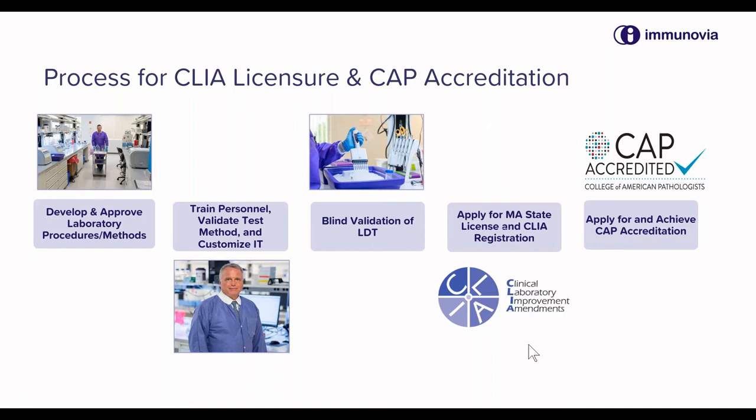In Immunovia in the United States, we've been working on this, and these aspects of our laboratory are complete and fully ready for inspection. The final step is a blind validation of laboratory-developed tests, which must involve a significant number of test samples and show adequate test performance to meet the predefined validation criteria.